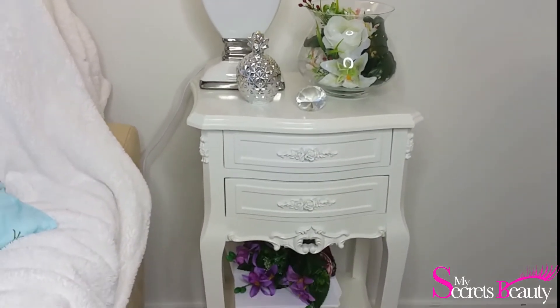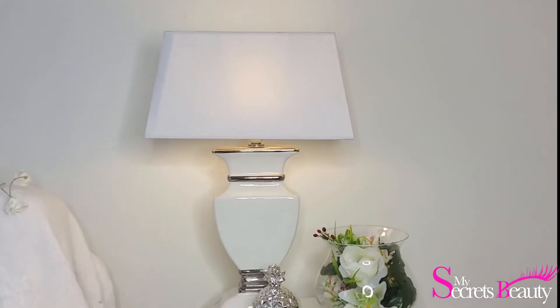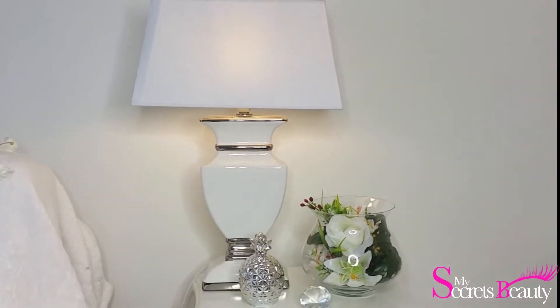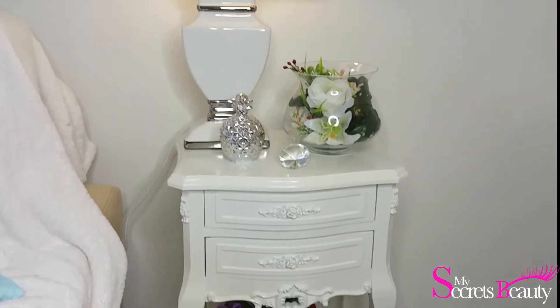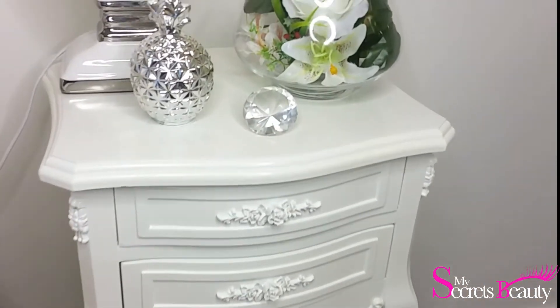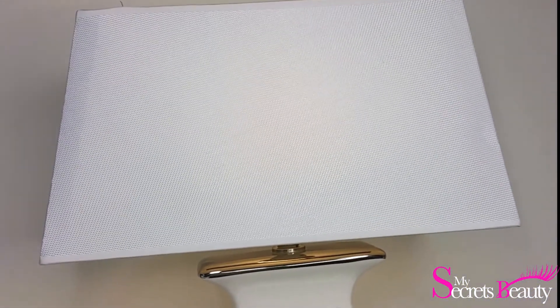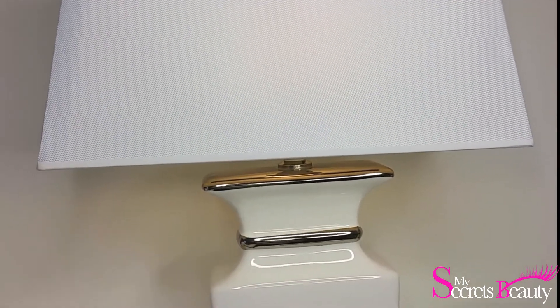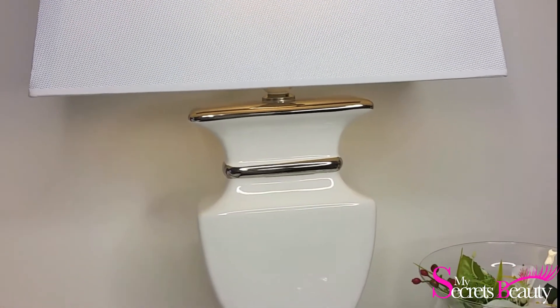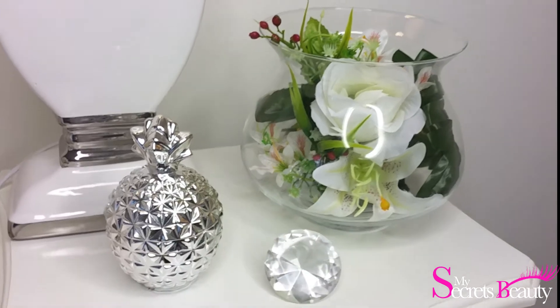On passe ensuite donc au chevet. Je l'ai acheté sur eBay chez un vendeur assez sérieux. Quand j'achète sur eBay, je regarde bien les notations, et j'ai reçu ceci très rapidement. Pour décorer dessus, j'ai mis une lampe que j'ai aussi achetée sur eBay. Ce vendeur-ci, je préfère quand même vous le dire — quand j'ai reçu ma première lampe, elle était cassée. Ils m'en ont envoyé une autre et j'ai été remboursée, mais j'ai un petit peu galéré. C'est vrai que tout ce qu'il vend est magnifique, mais pour recevoir les produits, c'est un peu galère.